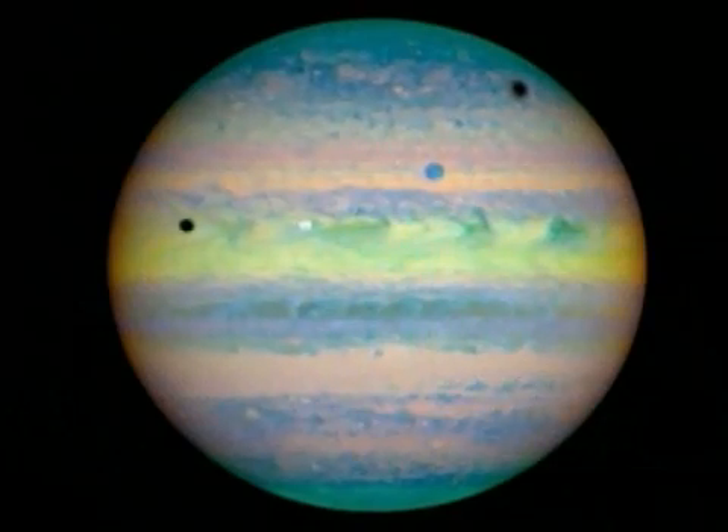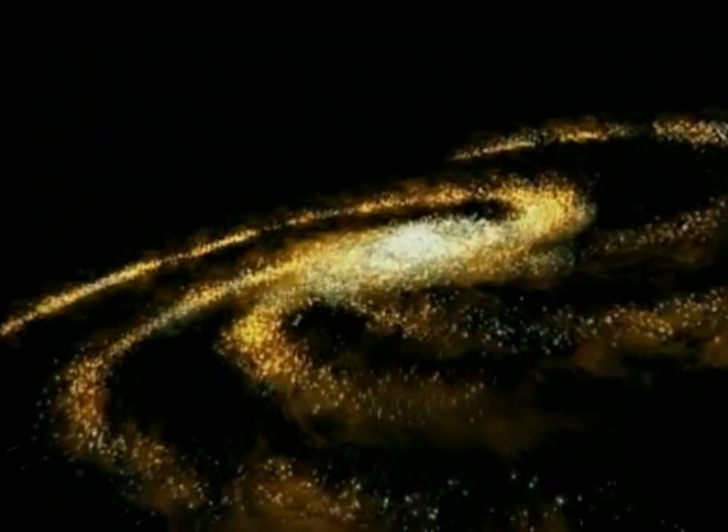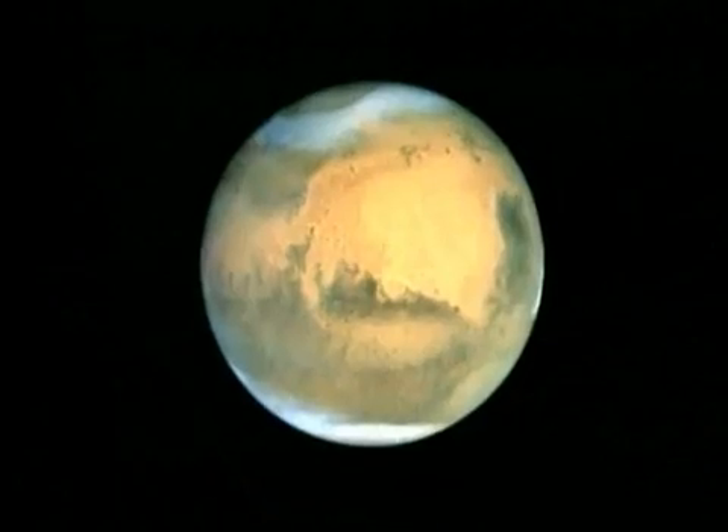The planets are spectacular in this telescope. You can see moons of Jupiter, the rings of Saturn. You can see deserts in the highland mountain regions on Mars.